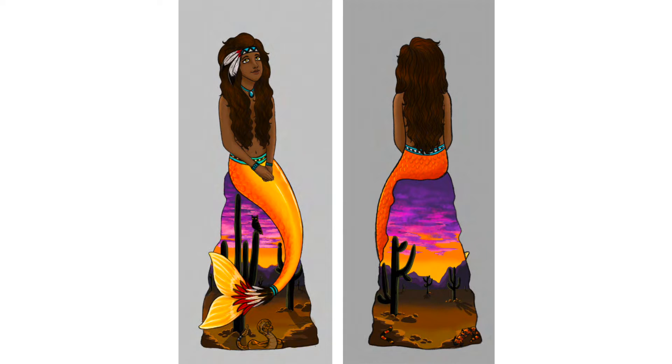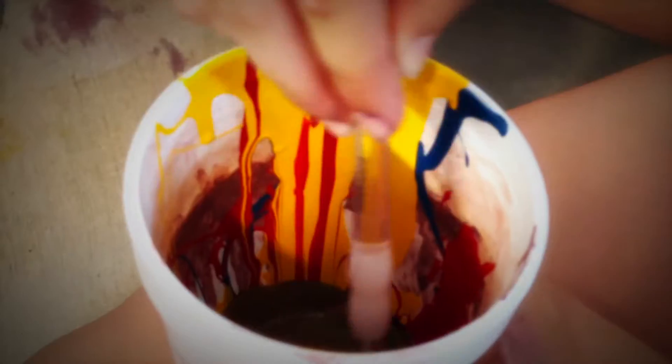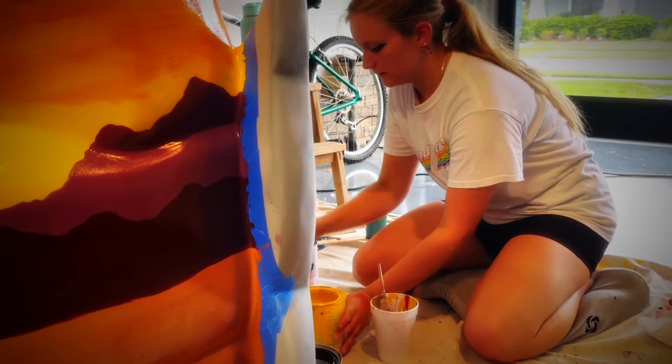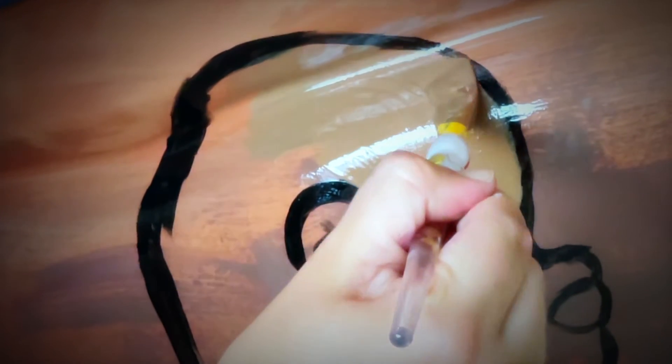My inspiration for my statue stemmed from where I grew up, and that's Arizona — the land of the Sonoran Desert and the only place in the world that has saguaro cactuses. I put the saguaro cactuses as a major key point on my mermaid, and the sunset captures the colors and the beauty of that Arizona landscape and the wildlife there through the snakes, the reptiles, the birds — mostly because that's where my roots are from, so I wanted the mermaid to represent where I'm from.